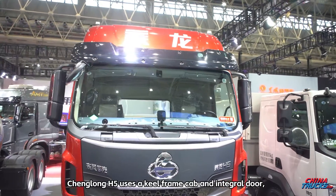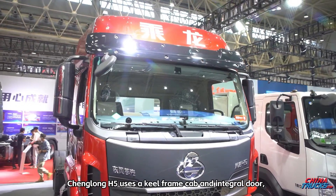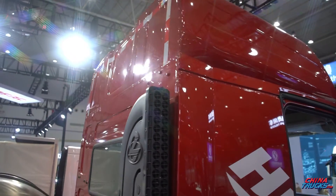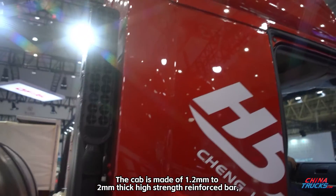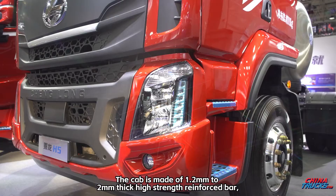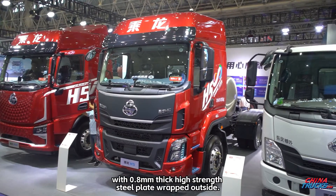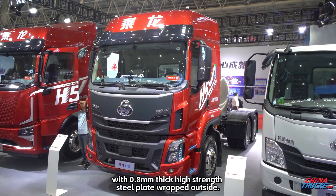The Changlong H5 uses a keel-frame cab and integral door, which is completely different from the traditional spliced cab structure. The cab is made of 1.2mm to 2mm thick high-strength reinforced bar, with 0.8mm thick high-strength steel plate wrapped outside.